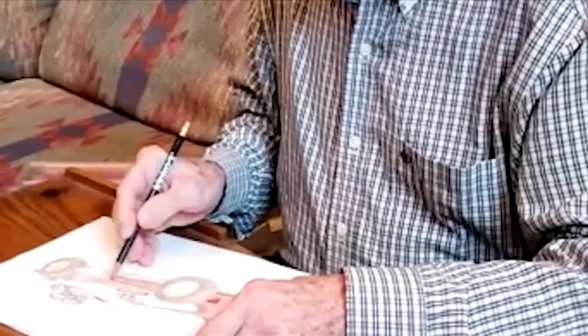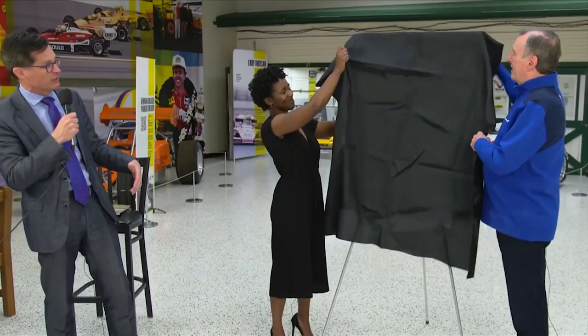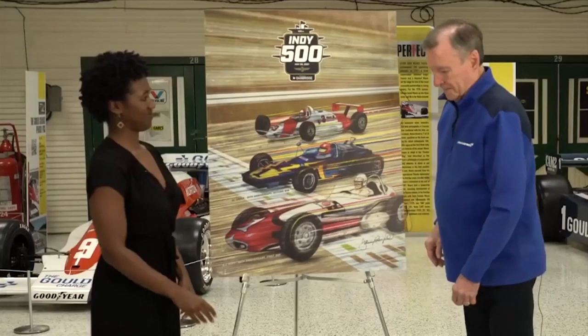We're not talking stick figures. Rutherford used pencil to intricately sketch the cars of his one-time competitors: A.J. Foyt, Al Unser Sr., and Rick Mears — the three winningest drivers in 500 history. With the help of IMS graphic designer Amaya Mims, Rutherford's sketches are now immortalized on the front of the 200-plus page souvenir program.